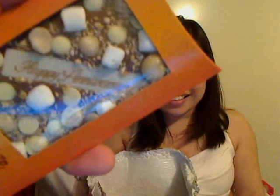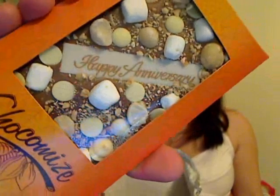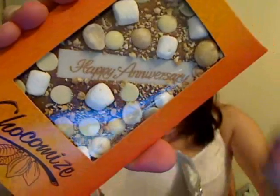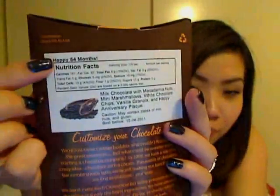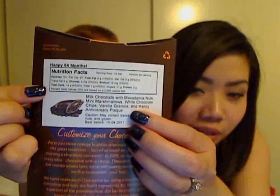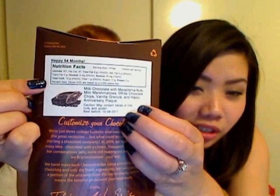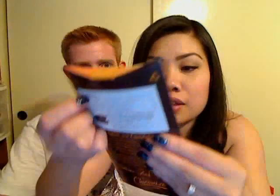That was what I made for you. It says happy anniversary. I asked Blake — if you could make a chocolate bar, what would you put on it? He told me what he wanted, and on the back I named it. Happy 54 months. This one has a milk chocolate base with macadamia nuts, mini marshmallows, white chocolate chips, vanilla granola, and it has a happy anniversary plaque on it, which is edible.